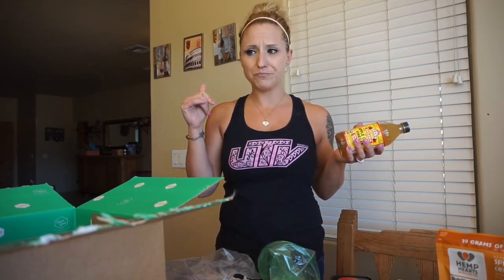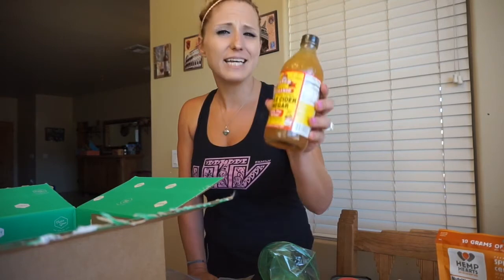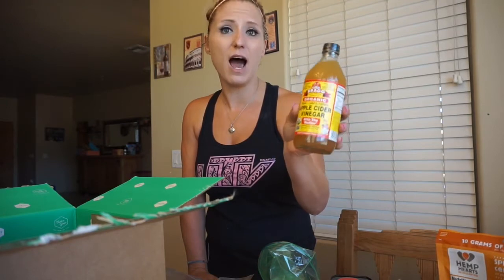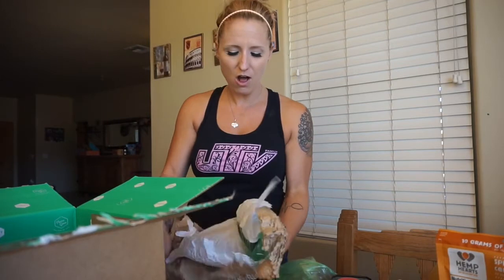It came in about three to five days, and it's definitely worth it — the prices are so good. This is the apple cider vinegar, the Bragg's kind. I add this to my water every single day. I thought this was a bigger bottle but it was like two dollars and fifty cents. I use this every day — it's so good for so many things: regulating your blood sugar, helping with heartburn, and your digestion.